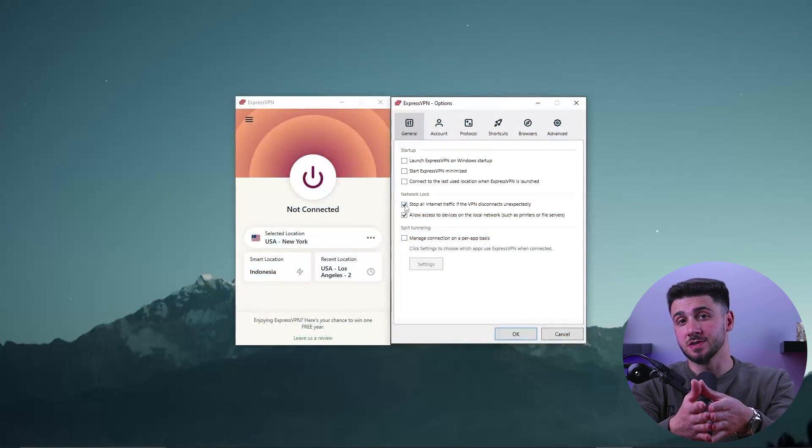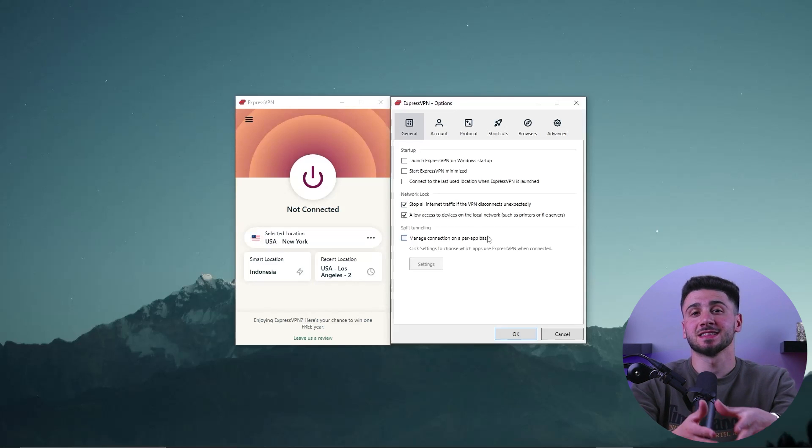Before beginning to download torrents, it's important to enable the kill switch by going to settings, selecting kill switch, and turning it on. This will protect you in the event that your VPN connection is disrupted. Now that you know how to download torrents anonymously using a VPN, there are some other important things to consider before you start downloading. To download torrents safely, you need a reliable torrent client that will ensure you are able to download the complete file while staying protected.